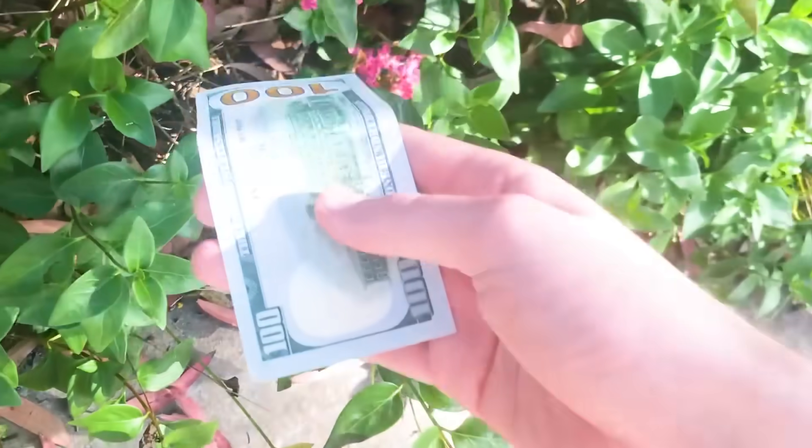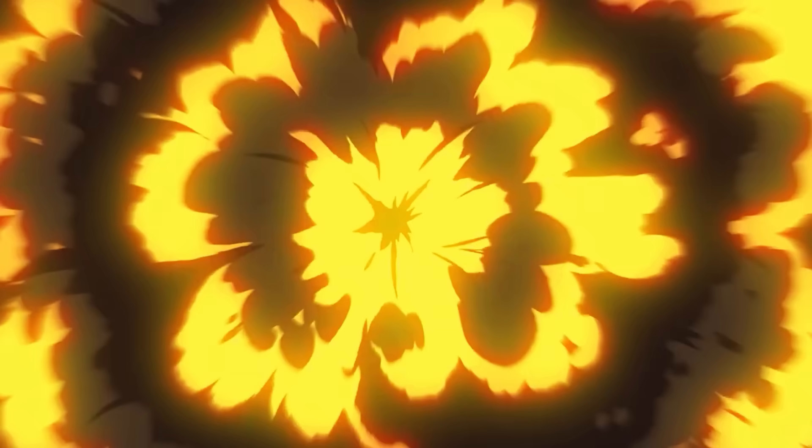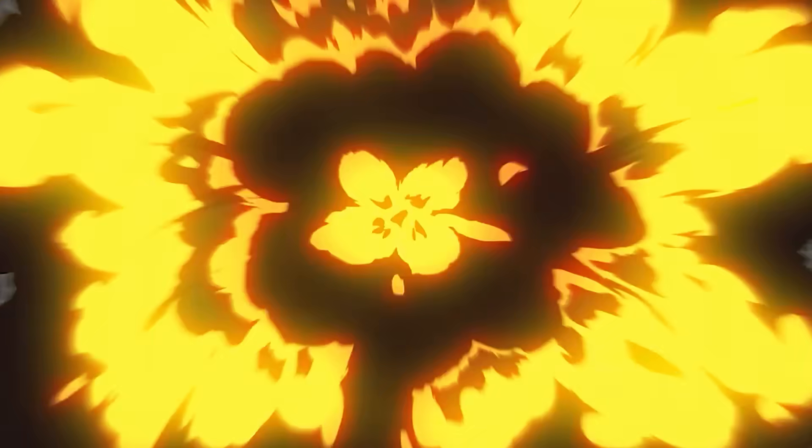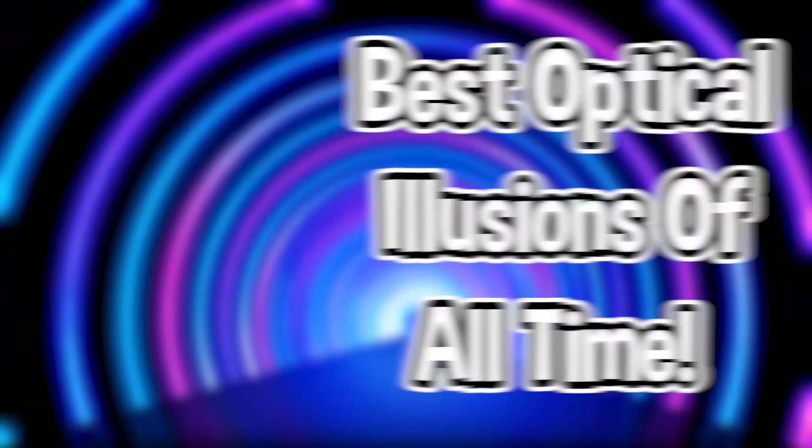Like and subscribe and you will have amazing luck for the rest of the week. Hey, what's up guys and welcome back to the channel. In this video, we will take a look at some of the best optical illusions of all time.